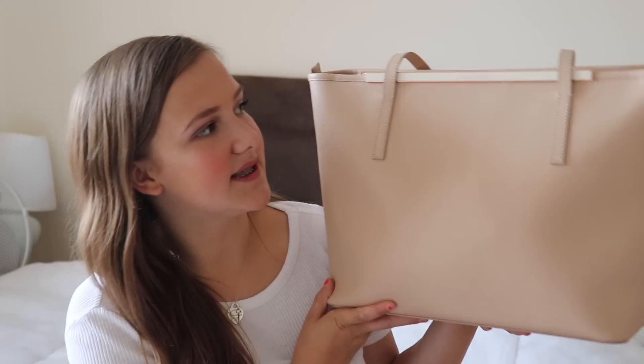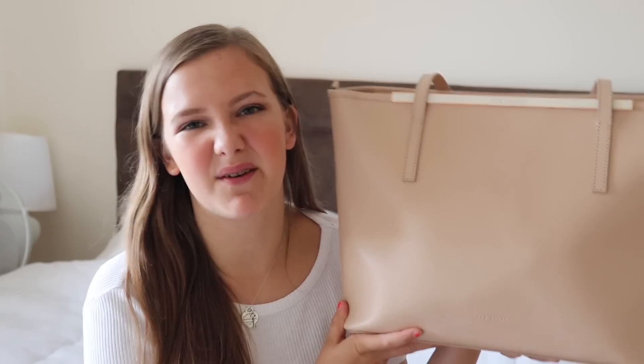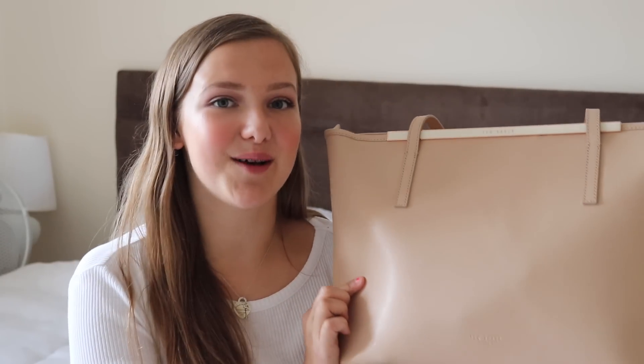So this is my bag — it's a Ted Baker bucket tote bag, really plain and simple but perfect for what I need. I got this from an outlet so it's not in season and I won't be able to link it, but I'll try and link similar ones. Instead of being £159, I got it for £99, so I got a bargain there.